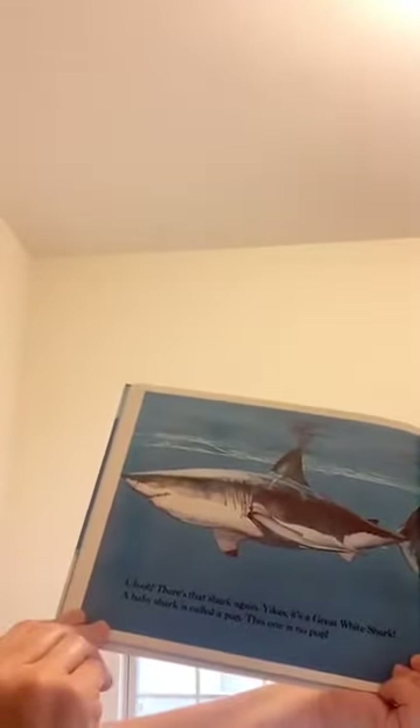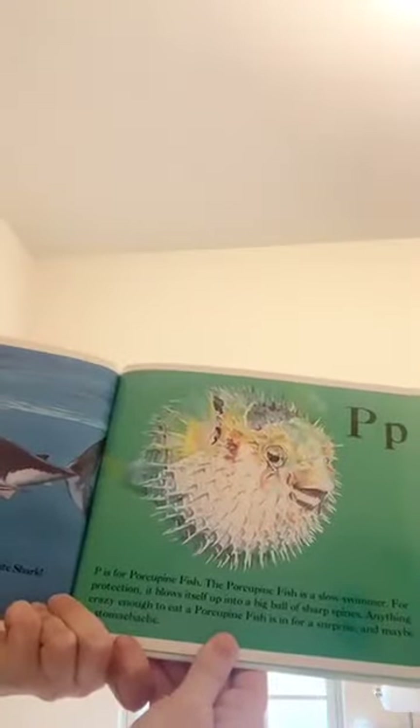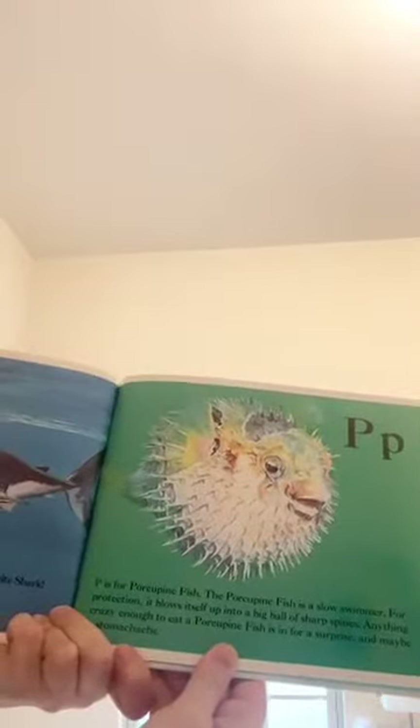Uh-oh! There's that shark again — it's a great white shark. A baby shark is called a pup. This one's not a pup. P is for porcupine fish. The porcupine fish is a slow swimmer. For protection, it blows itself up into a big ball of sharp spines. Anything crazy enough to eat a porcupine fish is in for a surprise and maybe a stomach ache.